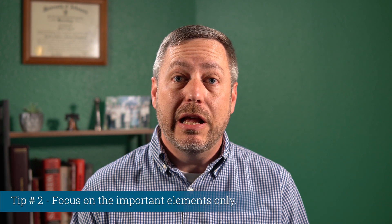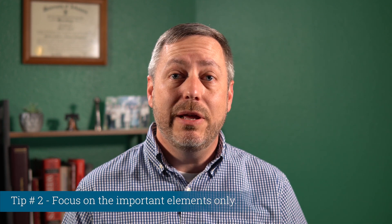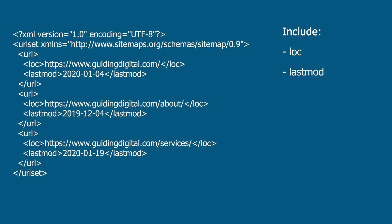Tip number two: focus on the important elements only. The two elements I would recommend including for each sitemap entry are the location and the last modified date. Location is a required field that you should populate with an absolute path to the page. Last modified date is the date and time your content was last updated. The sitemap standard also supports change frequency and priority elements, but I wouldn't recommend putting extra effort into those since Google has stated they have little to no impact on its crawling decisions.